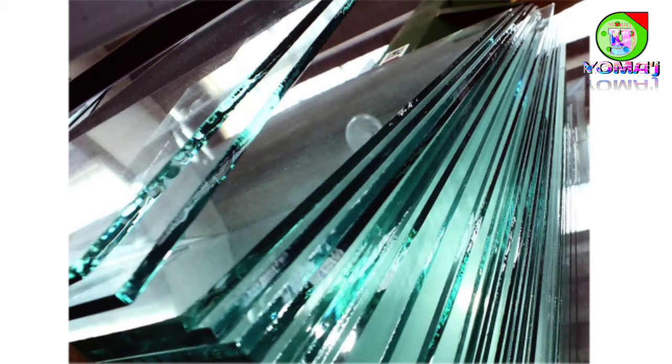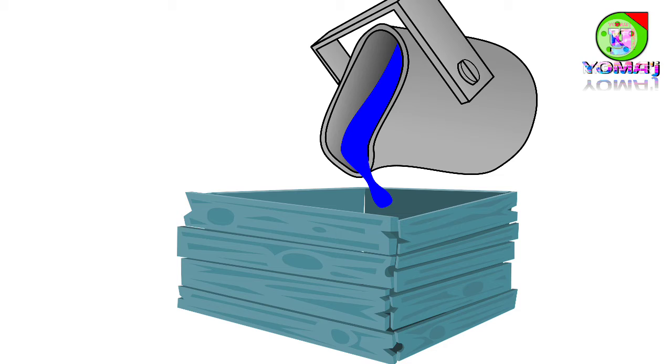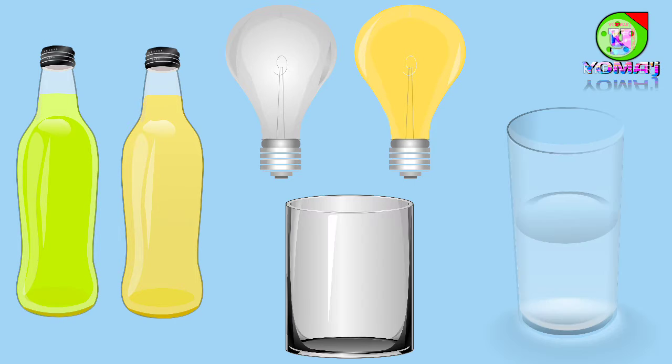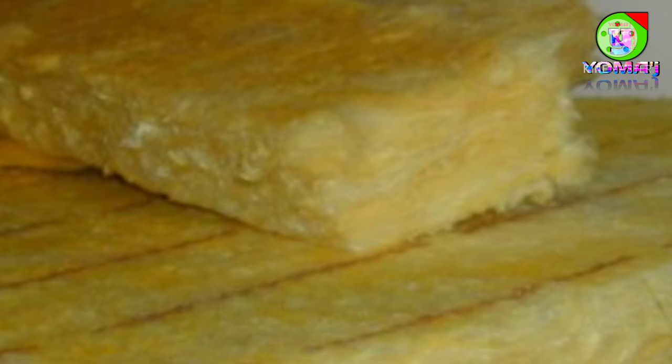It can also be rolled out to make flat sheets of glass. In another process, molten glass is floated on a bed of molten metal to make very flat glass sheets of even thickness. Gobs of hot liquid glass can be blown into bottles, bulbs, glasses and other objects. Liquid glass can also be drawn out into very thin fibers or glass wool.